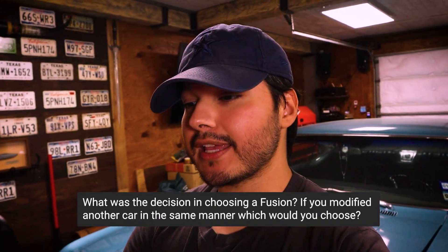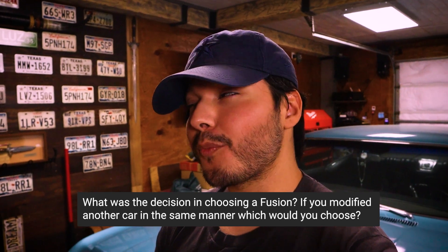Why did I choose a Fusion, and what other car would I modify the same way? I chose the Fusion because, in my opinion, it has the best styling, better fuel economy than the other four-door sedans I was looking at, and the biggest aftermarket support I could find — from the plug-in hybrid all the way to the Fusion Sport. Another car I would do the same way would probably be a Focus hatchback, but if I really had my pick, I'd go with a C5 Corvette because I love Corvettes.